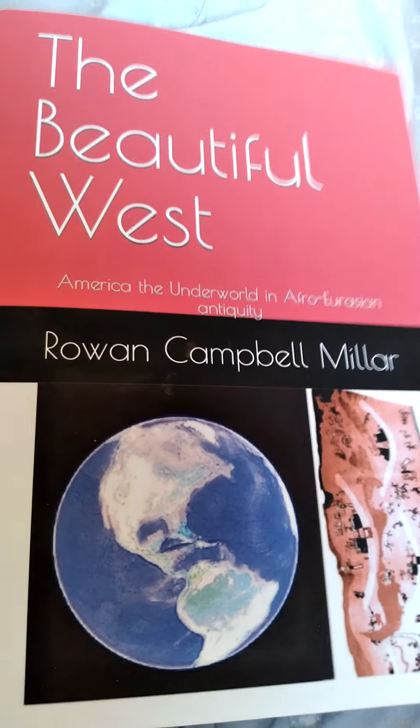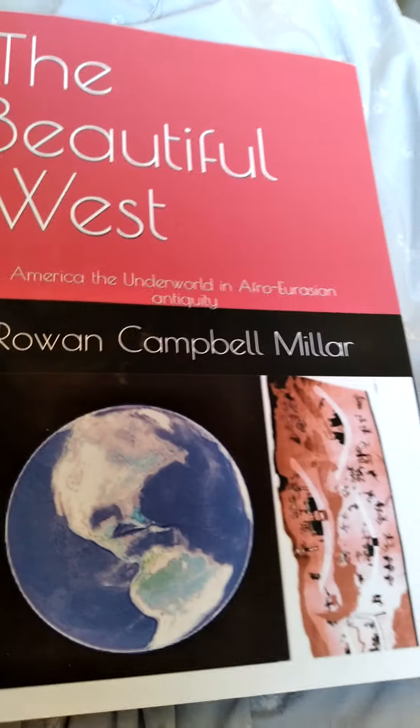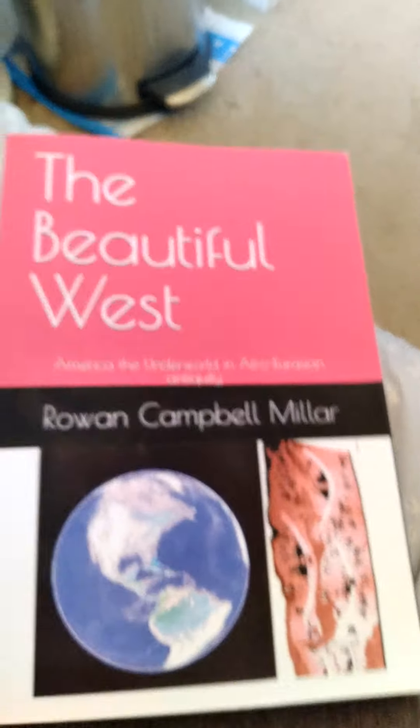I just wanted to do a video about the fact that a lot of the ancient borders in America are the same as the current borders, and especially similar to some of the historic borders — like early modern 1800s or 1700s borders.